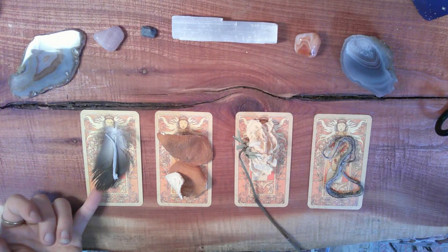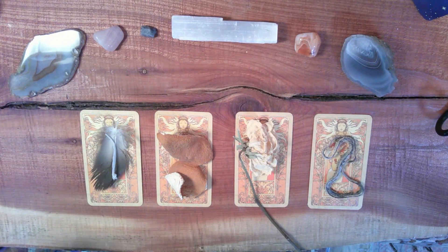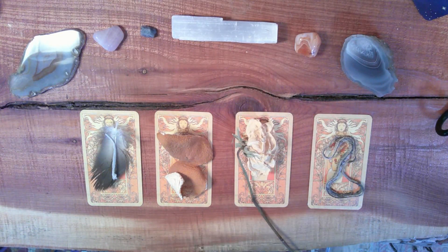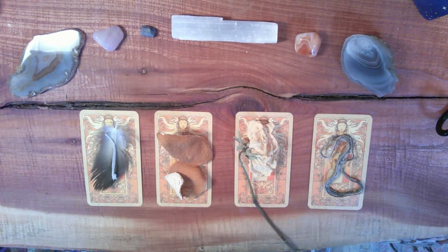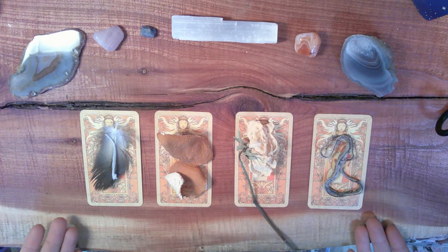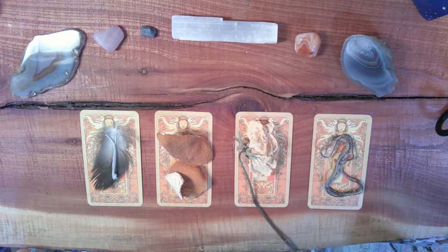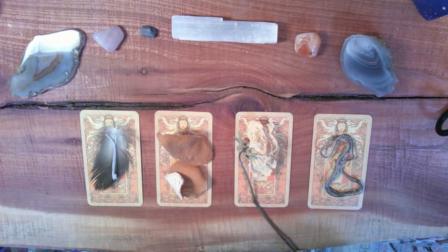For pile one we have a feather with a white snakeskin shed on it, a dried out orange peel, a dried white rose, and a snake skeleton that I found as well. I'm going to now provide a 60-second meditation so you can sink into this reading and really find your space within it. If you like this reading please like and subscribe, and comment down below what you enjoyed and what you'd like to see more of.